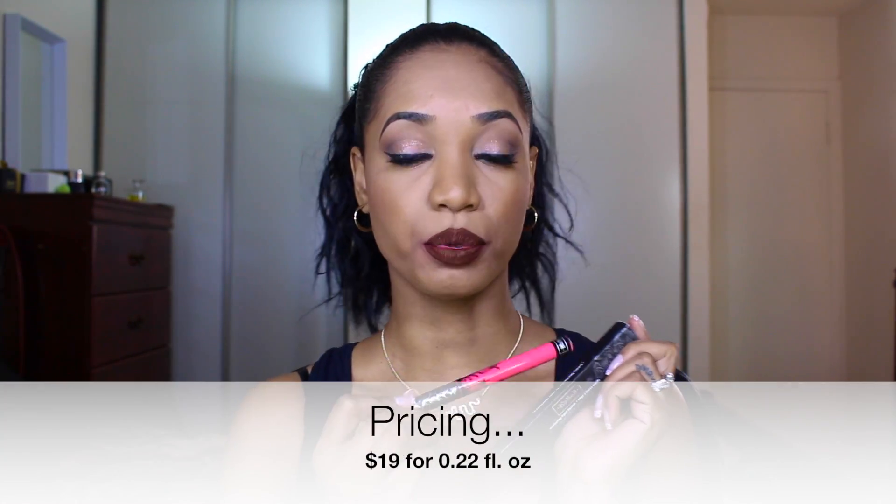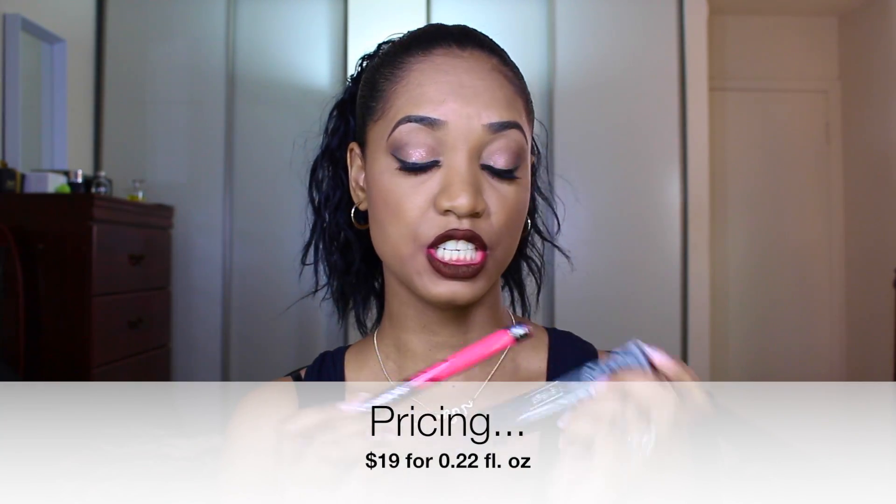Don't go on a shopping spree on eBay trying to find them and spending absurd amounts of money. Just wait for them to restock in stores and online.